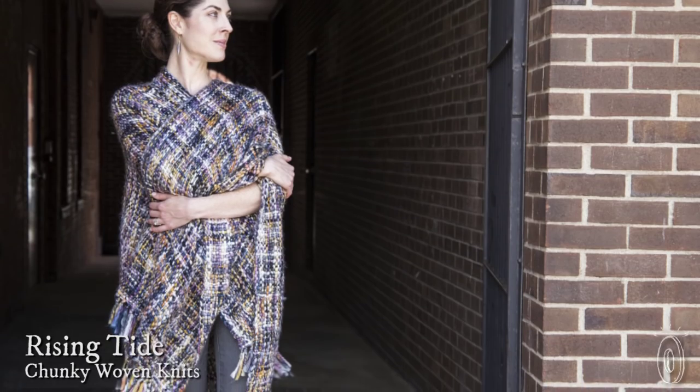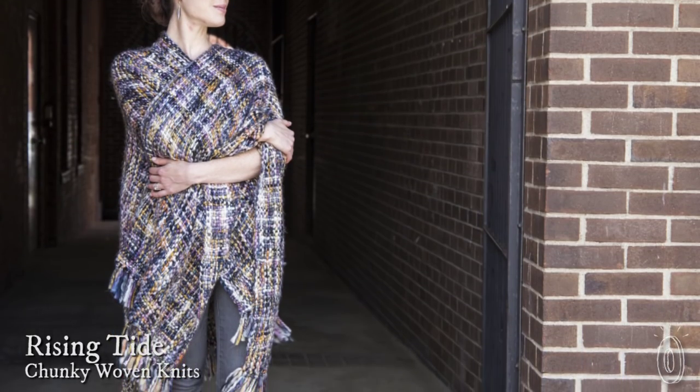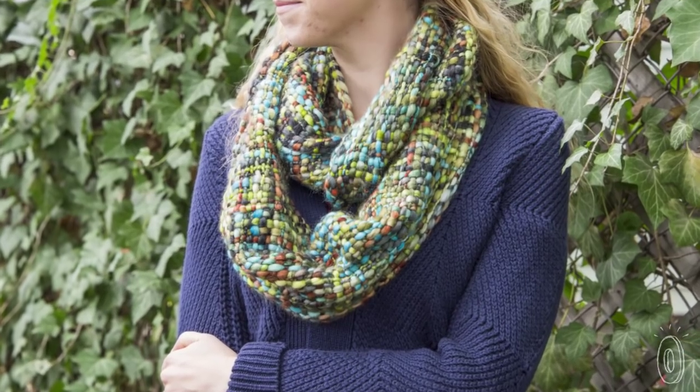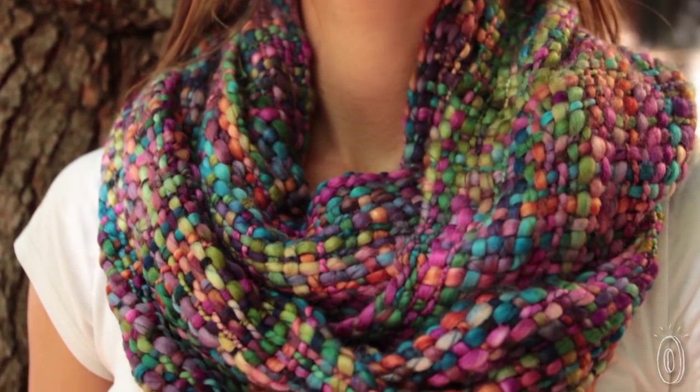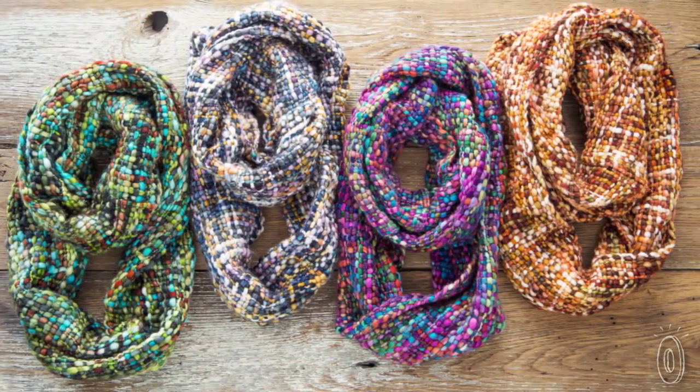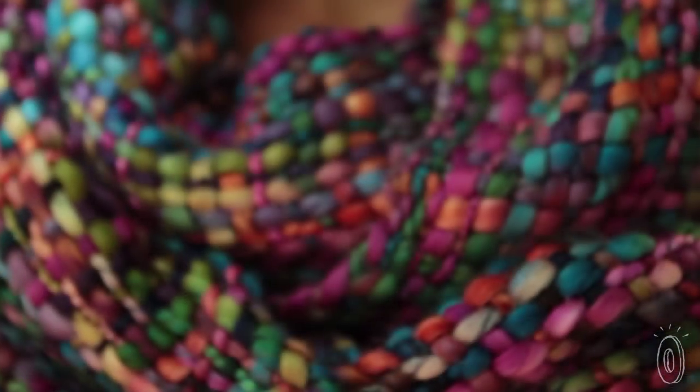Most of us have a few scarves in our fall and winter wardrobe, but the handmade infinity scarves and ruanas from Rising Tide are a distinct kind of cozy. They are soft, versatile, and hand-woven by artisans in India. Rising Tide's chunky knits have beautiful palettes with strands of varying lengths, giving them a pleasing textured look, and the recycled fabric is lightweight but warm.